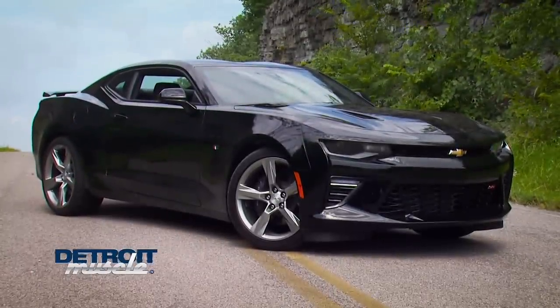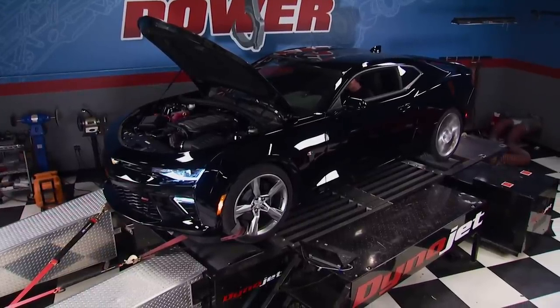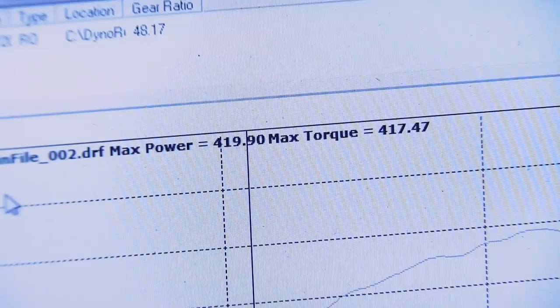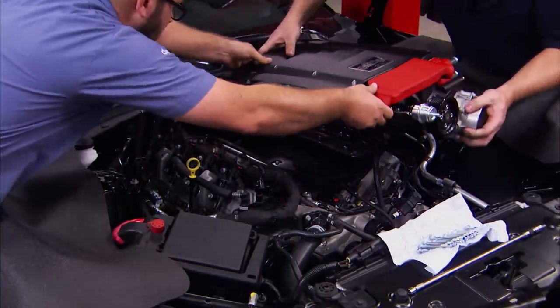Welcome back. So far on our 2016 Crager Camaro SS project, we got a baseline power number of 419 to the rear wheels. Then we installed our Edelbrock E-Force blower and got her running. Now that we've got all of our parts bolted on, it's time to get it back on the dyno and see what kind of power it's going to make. We made 419 rear wheel horsepower stock as our baseline. Edelbrock actually claims that with their blower and their tune, this thing will make 580 rear wheel horsepower. That's a pretty steep number, but we're hopeful.